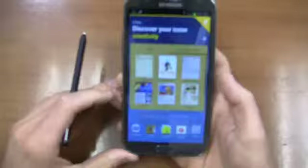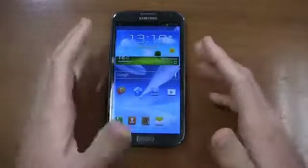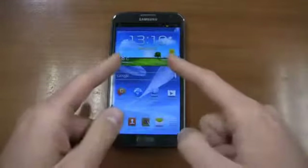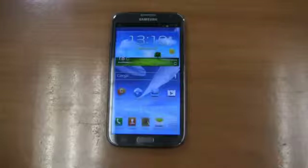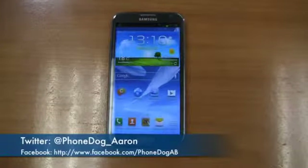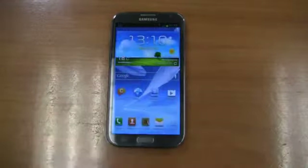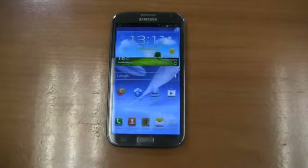Keep it locked on phonedog.com for continuing coverage of the Galaxy Note 2 Challenge — a few more videos to go. Why keep this device past the 30 days? What new things will I find in the home stretch? We'll find out on phonedog.com, so stay tuned. In the meantime, like us on Facebook and be sure to follow me on Twitter at phonedog_Aaron and on Facebook at facebook.com/phonedogAB. Stay tuned for the next challenge video on phonedog.com.